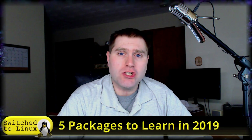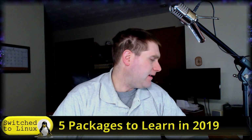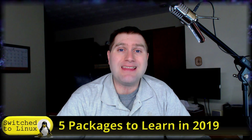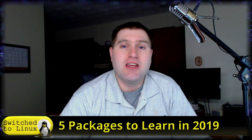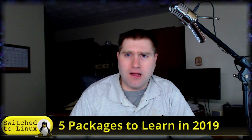Welcome back to Switch to Linux. It's Monday and time for another Linux top five. Today we're going to be talking about five packages that I want to learn in 2019. Linux is so powerful — there are so many applications available, sometimes multiple apps accomplishing the same task. Your favorite package might go wrong and you need to switch, or something does things a little differently. Either way, we all get stuck in our ruts, so this year I want to learn five new packages.